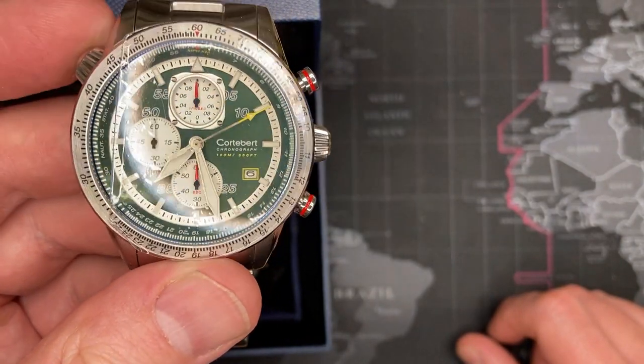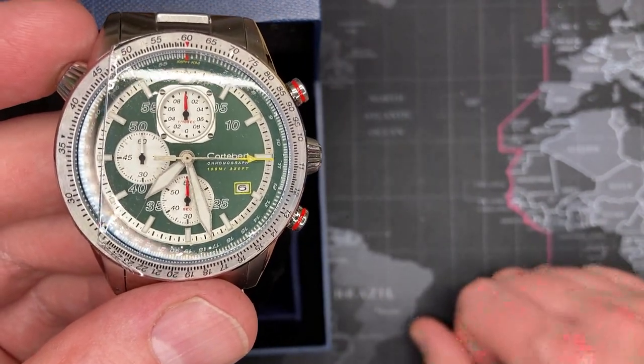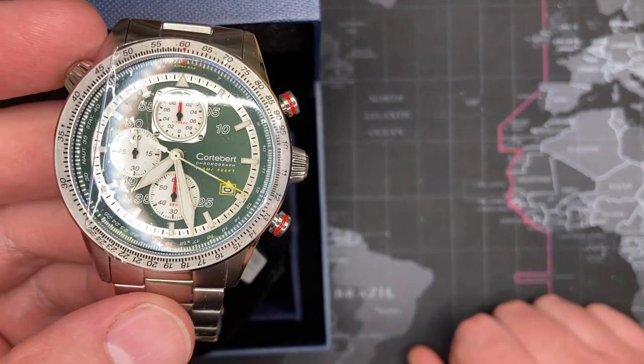I have to keep this one — how can I not keep this? Let's see if I can find a video about the brand.